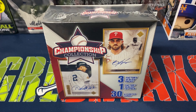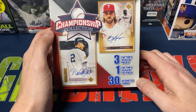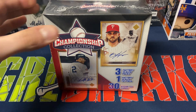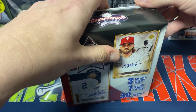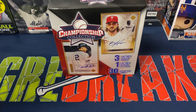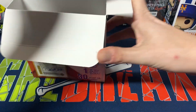Hey everybody, Ogre here again for Ogre Breaks doing a little box opening. I finally was able to find one of those Championship Collections you can find at Walgreens — these are $20 each. They have three factory sealed packs, one factory sealed fat pack, and then 30 assorted cards. I've seen a couple opens of this. These products have a ton of 2022 Topps Series One and usually a pack of 2019 Update, which is not the worst. It's better than seeing products where they open triple play or lesser-named, very cheap Upper Deck cards from the late 2000s.